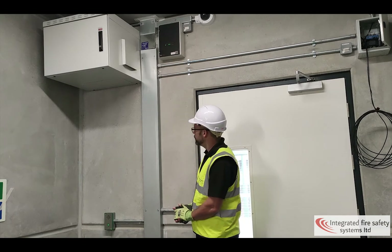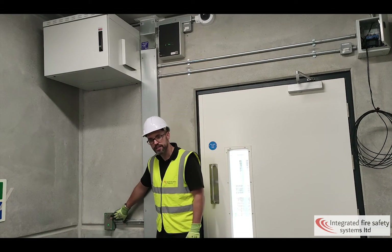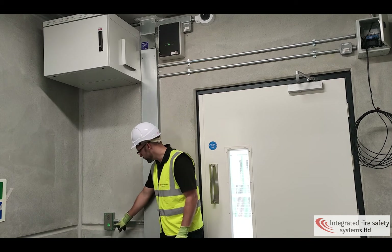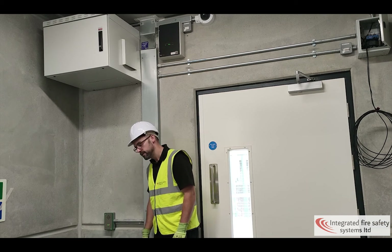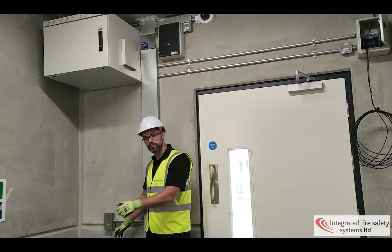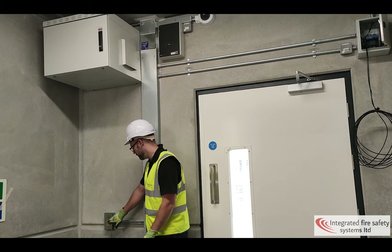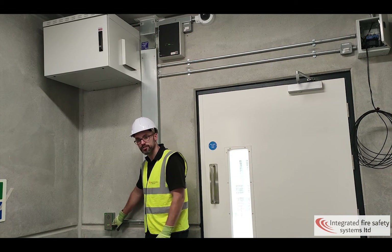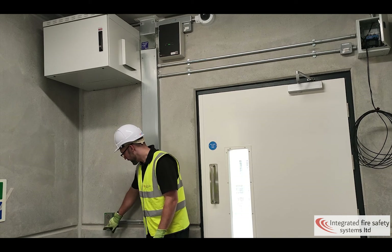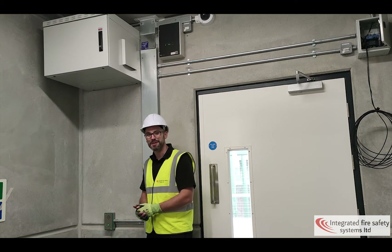To activate this station, you simply press the button. That then rings through to the disabled refuge panel. As soon as someone picks up the disabled refuge handset on the other end, this will stop ringing.